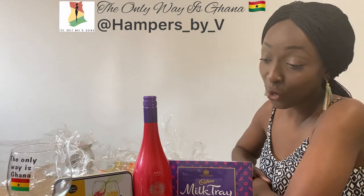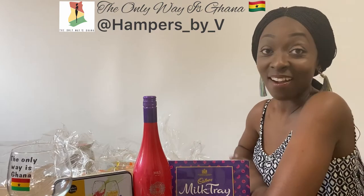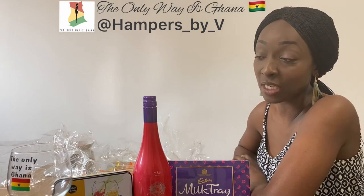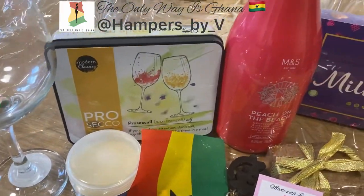That is so lovely. Thank you so much. Guys, if you need hampers, you know where to go. You can get them personalised, as you can see, which makes it really special. So for any events, birthdays, christenings — bye!